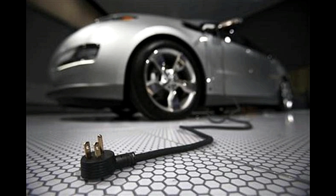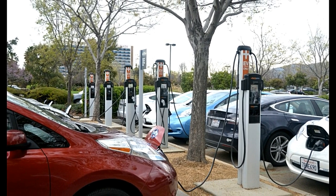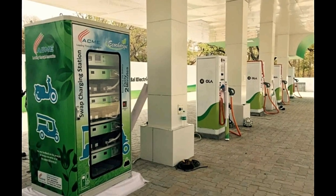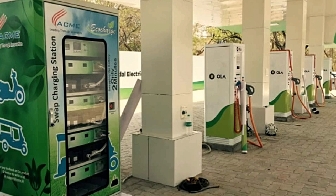On a full charge, the electric Mahindra has a range of about 110 km, which gives it an efficiency of about 3 km per unit. At almost ₹2 per km, the running costs are much lower than a diesel or petrol car — in fact, it's better than some two-wheelers as well.